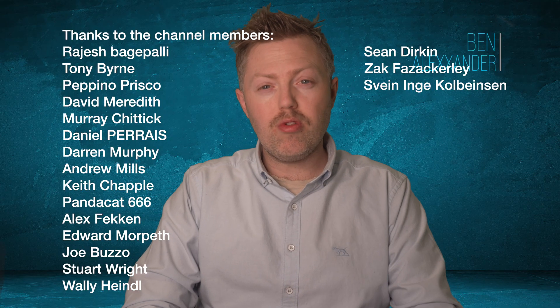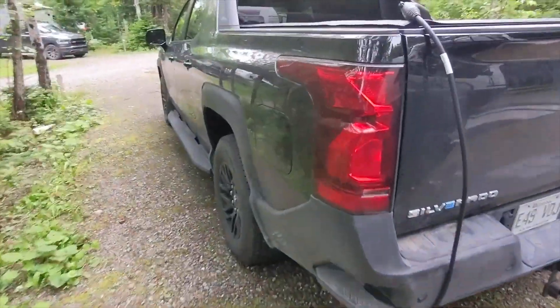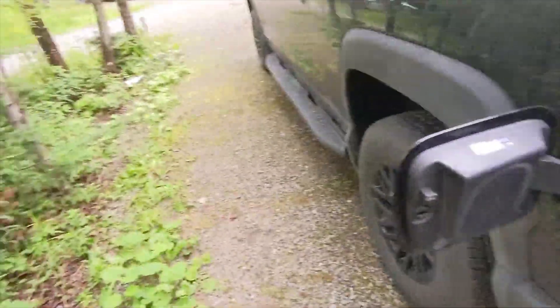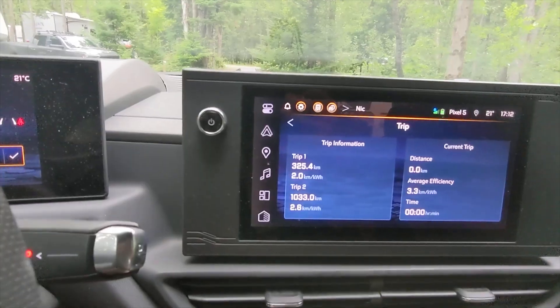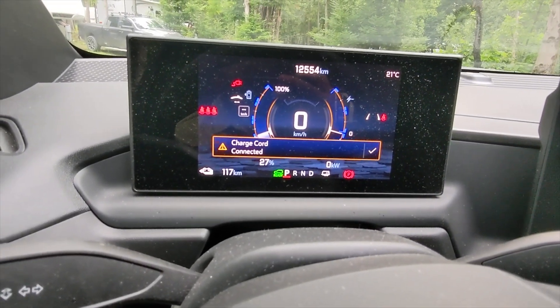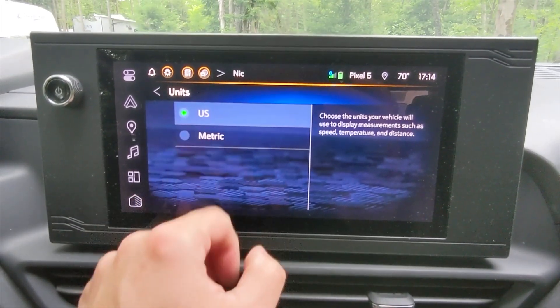Here's the headline: a 2026 Chevrolet Silverado EV work truck just drove 1,059.2 miles on a single charge — not kilometres, miles. That is more than double the EPA estimated range of 493 miles, and it smashes the record of 749 miles recently set by Lucid in the Lucid Air.